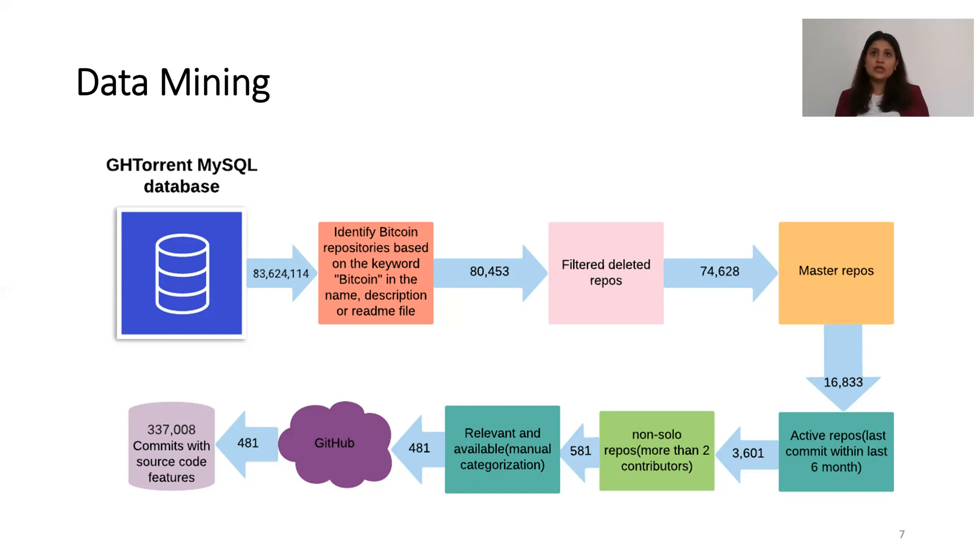After manual categorization, we found that 50 of these repositories were completely irrelevant — even though they contained the Bitcoin keyword in the name, description, or README, they were about something else. An additional 50 were no longer available when we tried to clone each repository to collect source code metrics. So we ended up with 481 repositories from GitHub in our final dataset.